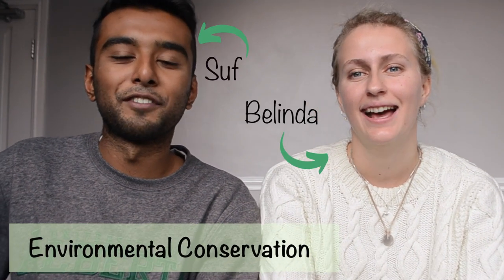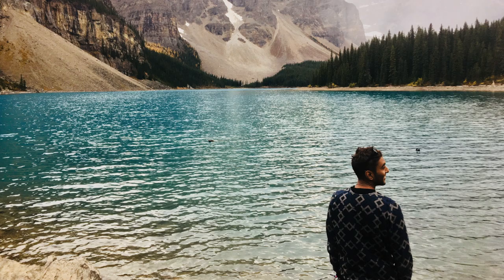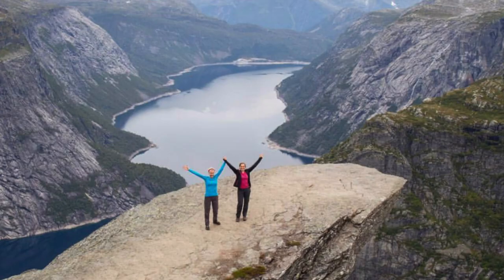Hi guys, this is Soph and I'm Belinda, and we're both fourth year environmental conservation students here at Bangor University. This video is about some of the travel opportunities we've had since being here. I went on a study abroad year to the University of Alberta in Canada, and I also went on a study abroad year to the University of Bergen in Norway.